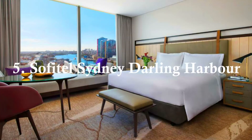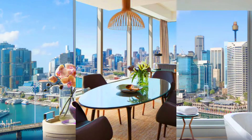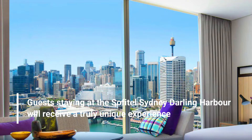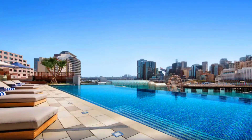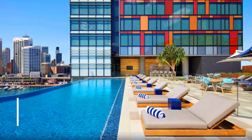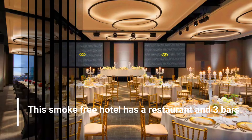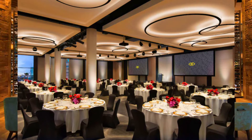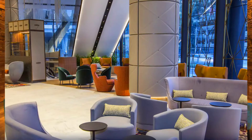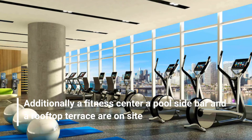Number 5: Sofitel Sydney Darling Harbour. Guests staying at the Sofitel Sydney Darling Harbour will receive a truly unique experience. Along with an outdoor pool, this smoke-free hotel has a restaurant and three bars. A fitness center, a poolside bar, and a rooftop terrace are on site.